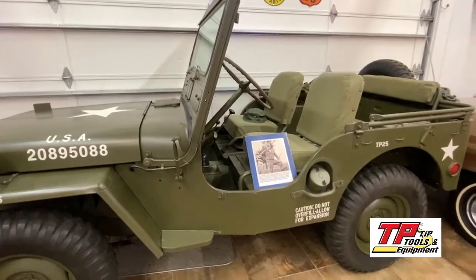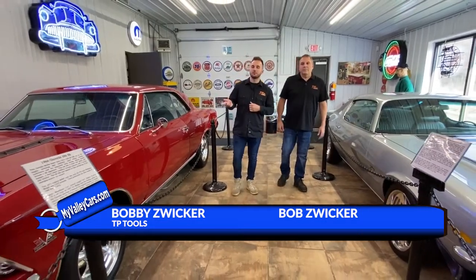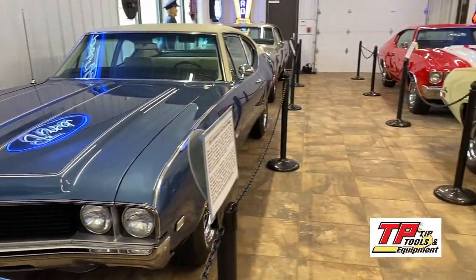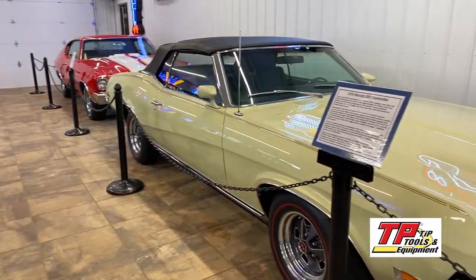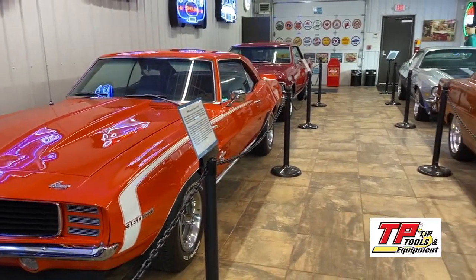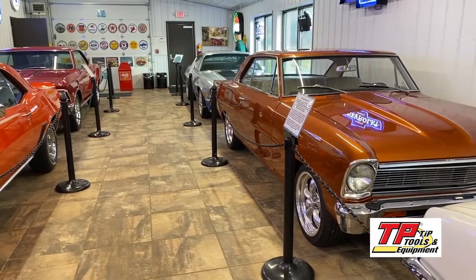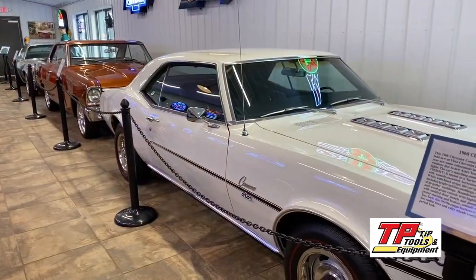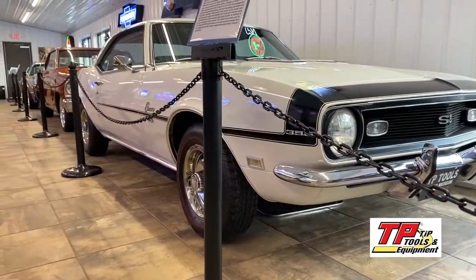We're here at TP Car Museum in Canfield, Ohio. We just looked at my grandfather Fred Wicker's old military Jeep, and now we're in our muscle car collection. As you can see, we have a variety of muscle cars ranging from Camaros to Novas.